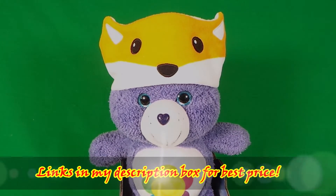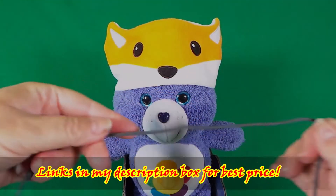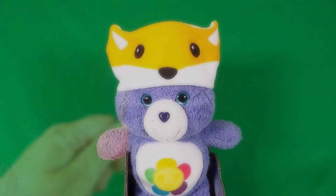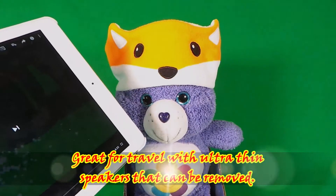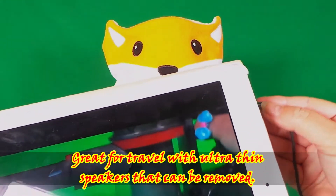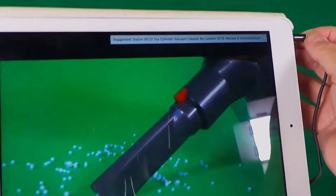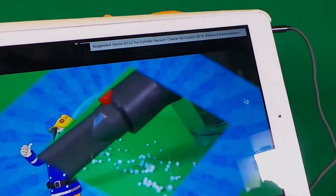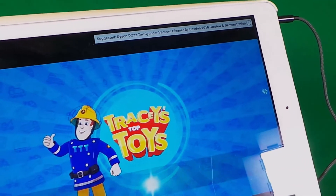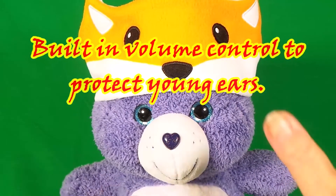It also has a super long wire and I can plug it into my iPad — that's so cool! And it even has a kid-friendly volume control.